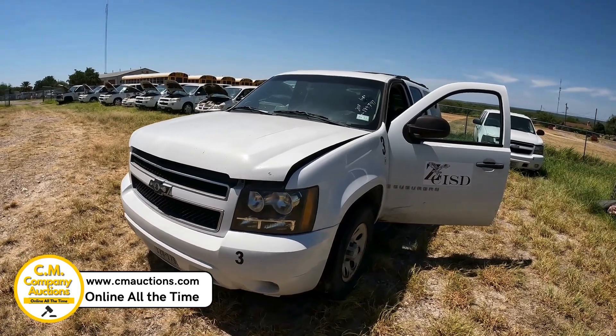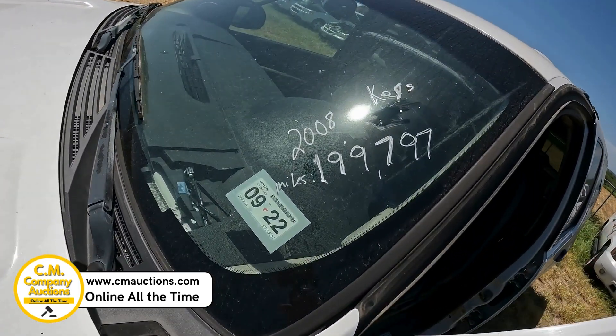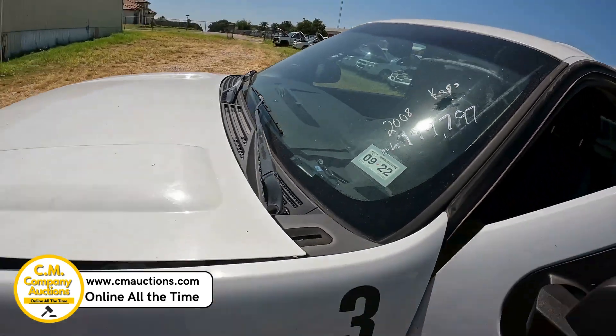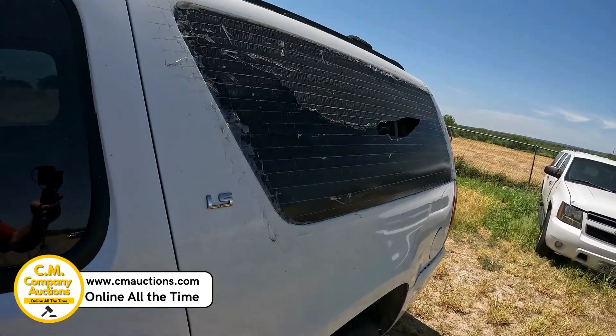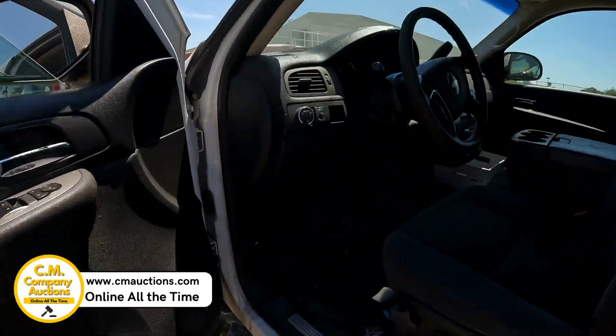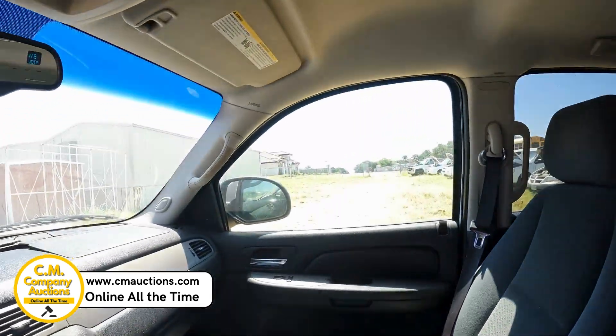Hey guys, we're over here in Zapata, Texas. I'll show you an '08 model full-blown Suburban — 199,797 on the miles. Got decent rubber on it. It does have the back side glass knocked out. It is a carpet delete, so it is more of a commercial package, but this unit has all three seats.